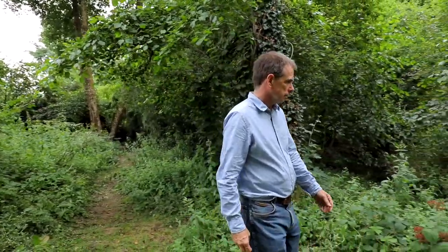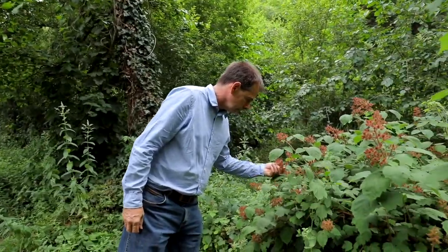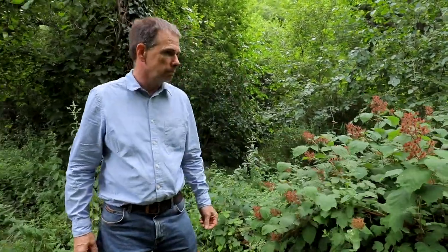There are many perennial vegetables that are treated as ornamentals in Britain and Europe, but in other parts of the world they are significant commercial perennial vegetables. We have limited our outlook to a degree by taking this compartmentalized view of plants, and I think gradually we need to change that.